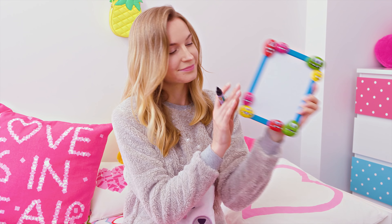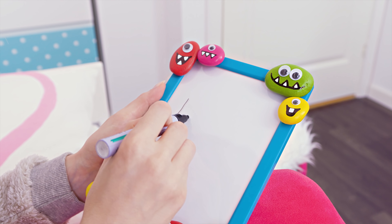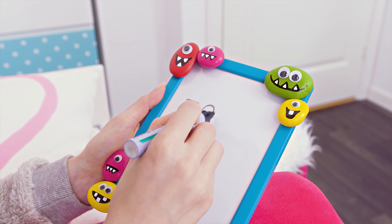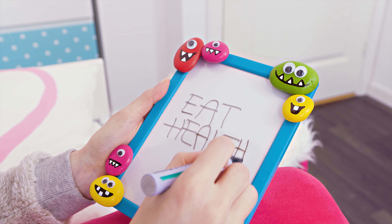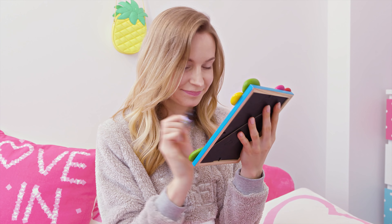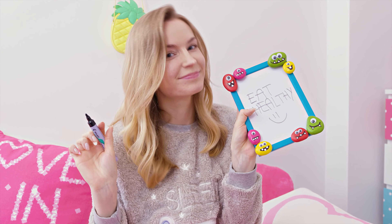While sipping on your water, try to write down one main goal for the day. It could be anything: eat healthy, work out, finish up an essay for school, etc. Writing your goals down increases the odds of achieving them, because throughout the day you'll be reminded that you need to work towards accomplishing that goal.